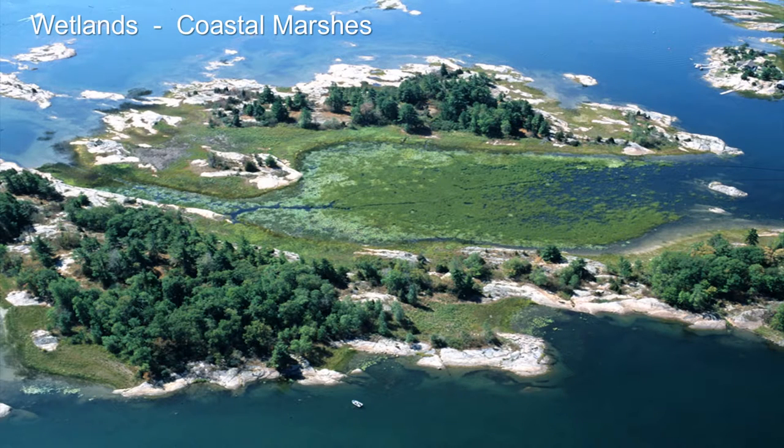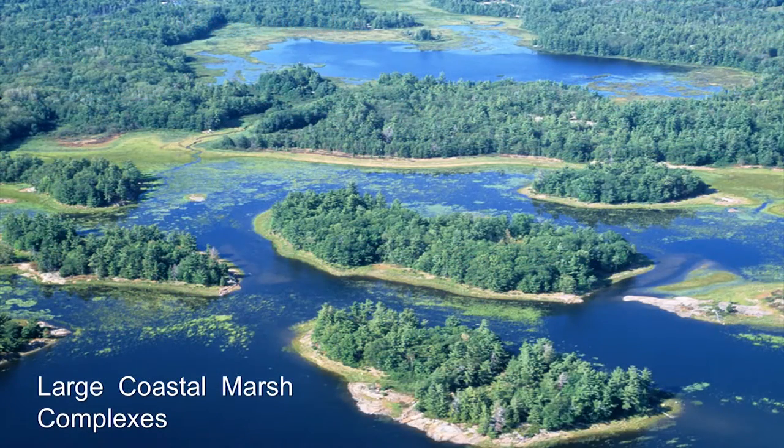One of the most unique features of the Georgian Bay coast — many of you have met Pat Chow-Fraser — she's been studying and documenting these coastal wetlands. The Georgian Bay coast has the best quality and highest density of coastal wetlands anywhere in the Great Lakes. Two islands providing protection allow this kind of wetland to develop between shelter islands. These wetlands are critical habitat for waterfowl, shorebirds, reptiles, amphibians, aquatic mammals, and many fish species that spawn here. Because we have so much of this habitat, we also have the highest density and diversity of those kinds of organisms.